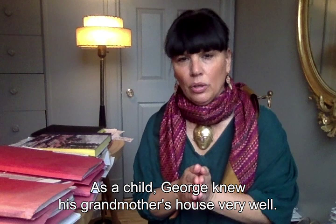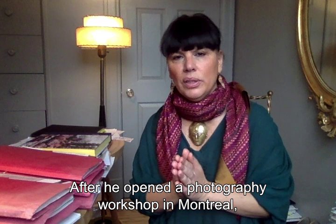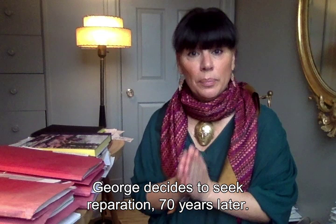Georges, quand il était enfant, se souvenait très bien de la demeure de sa grand-mère. C'était un écolier qui n'avait pas des notes extraordinaires, mais il avait une mémoire excellente, une très très bonne mémoire visuelle — et cela, vous allez voir, va le servir. Bien plus tard, après avoir ouvert un atelier de photographie à Montréal, 70 ans plus tard, Georges va décider d'obtenir réparation.